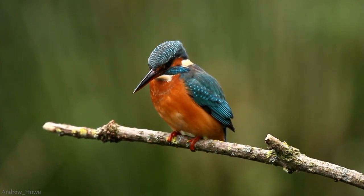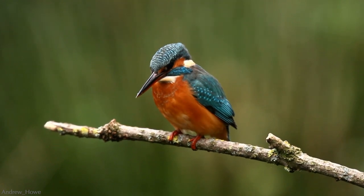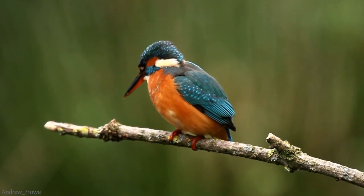It eyes its quarry with unwavering focus, then it executes a dive of exquisite skill and precision.